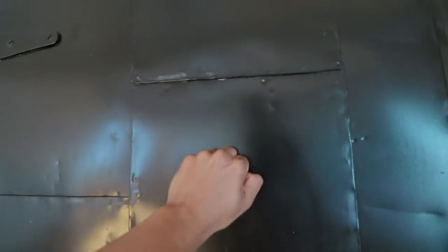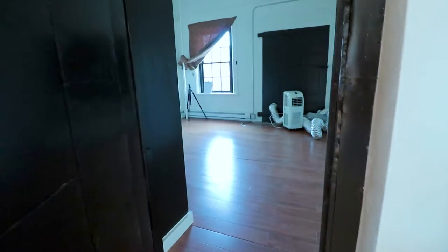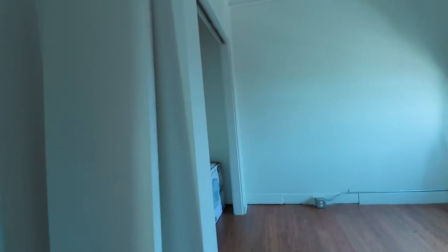We have this door — this medieval-looking, hard, heavy door — and behind it is an entire extra room that no one has stepped foot in since we moved in. We have not looked at the space, we haven't touched it. So the plan for today is to clean this room and set it up.